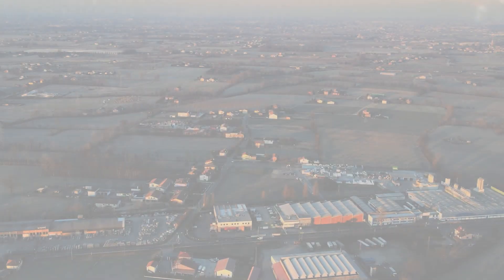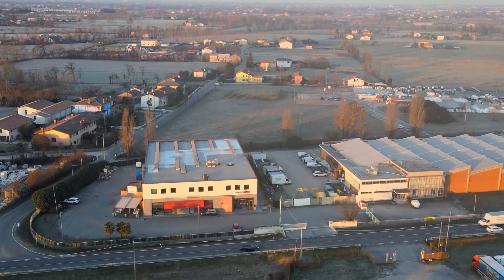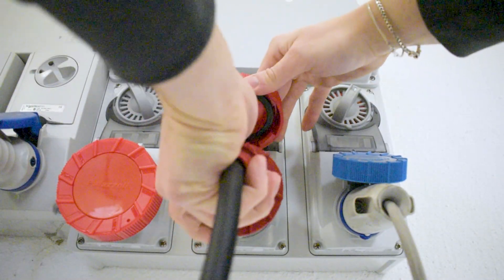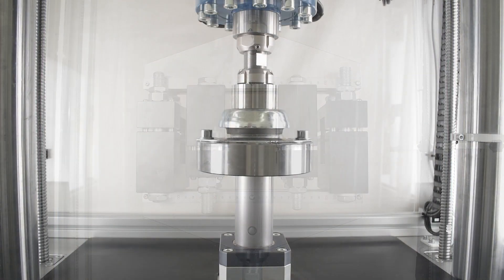Looking for a reliable and sustainable solution for your industrial needs? Look no further than Step Labs' line of electric machines — the most simple and easy-to-use systems. Our state-of-the-art technology not only provides superior performance but also reduces your carbon footprint.